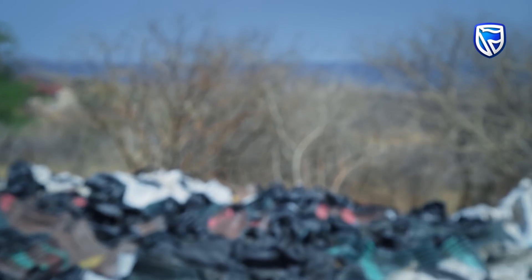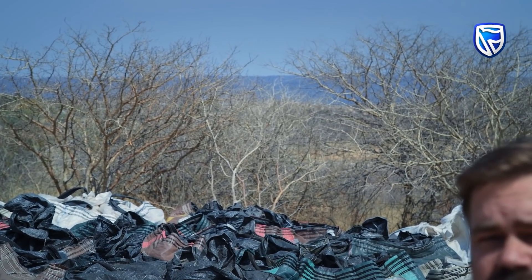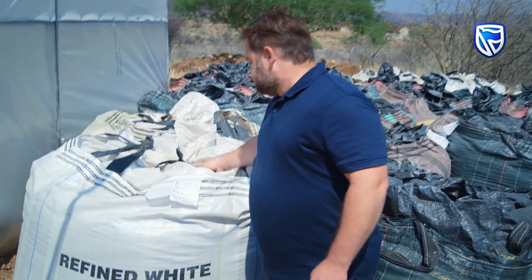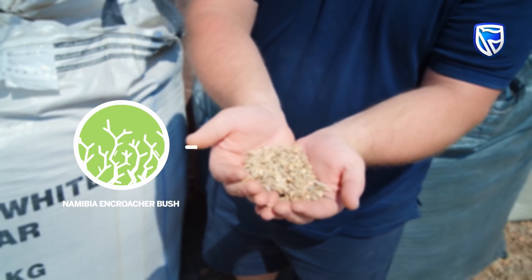As you can see, the acacia millifera is a very thick bush. It's actually choking wildlife refuge and natural aquifers throughout the country. By thinning that bush and chipping it up into small bits, we can use this wood as a substrate for growing mushrooms and then use the waste from that for building materials.